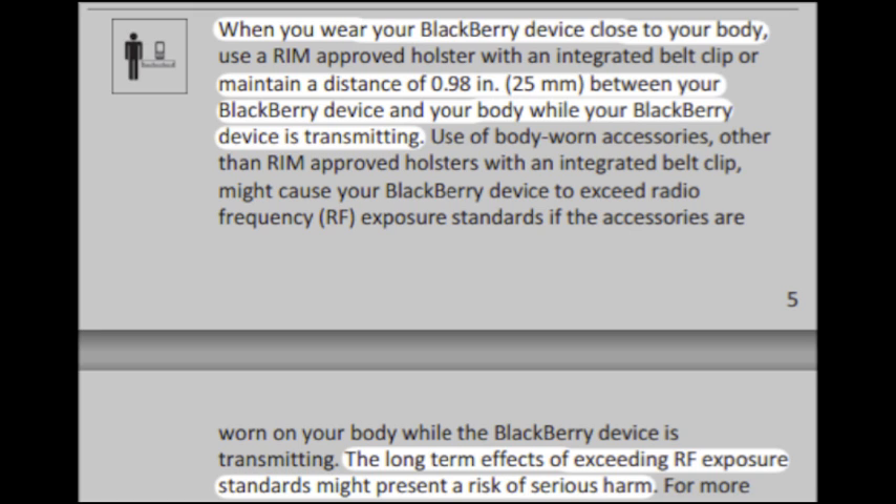The long-term effects of exceeding RF exposure standards might present a risk of serious harm. All of these cell phones do contain a warning, and this is because the companies know that their product is potentially harmful.